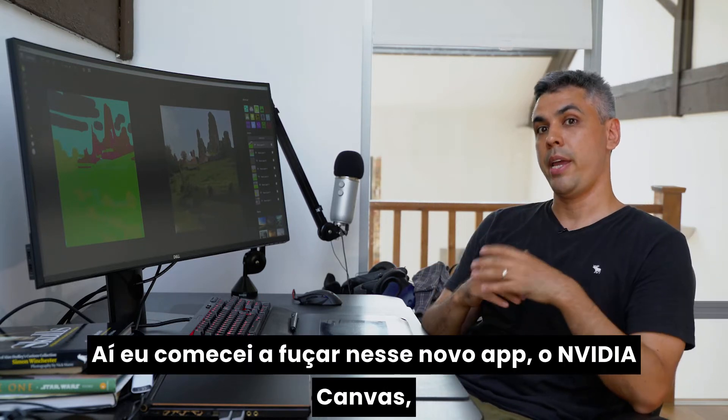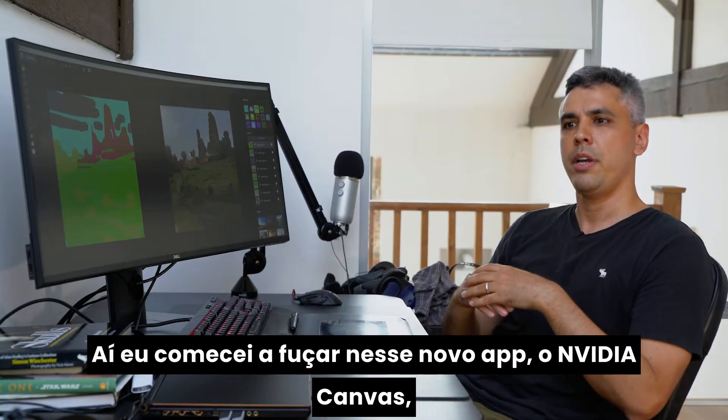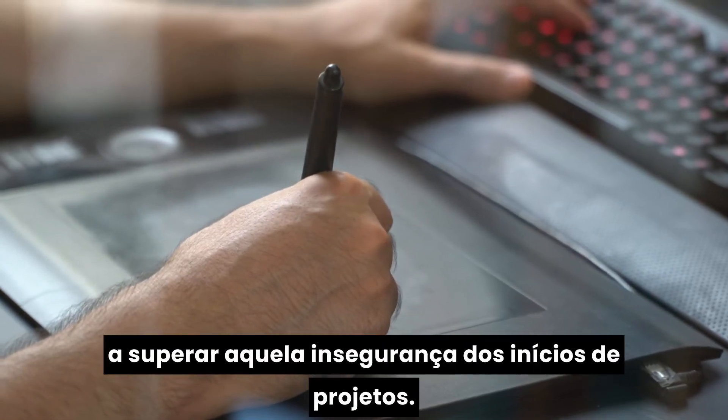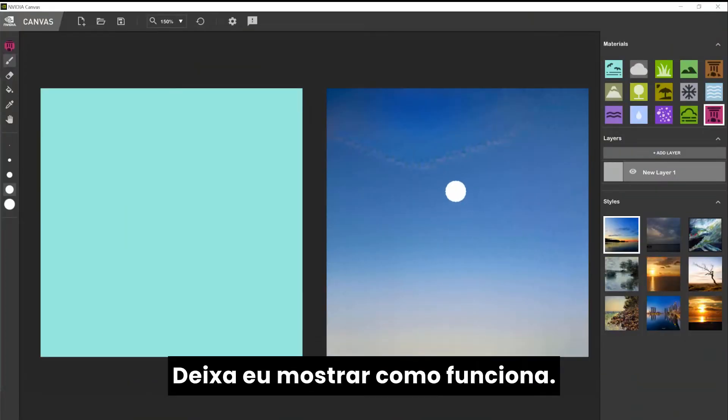So this is where at some point I started playing with the Canvas app from Nvidia. And I was actually very pleasantly surprised how it helped me to overcome that fear. Let me show you how it works.